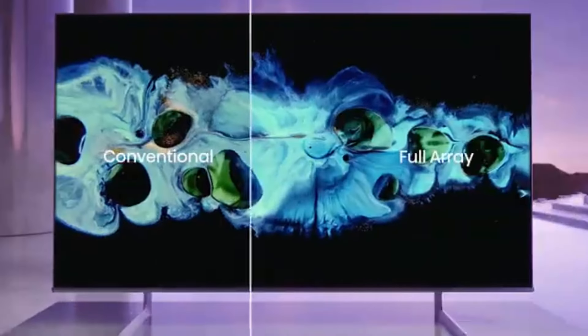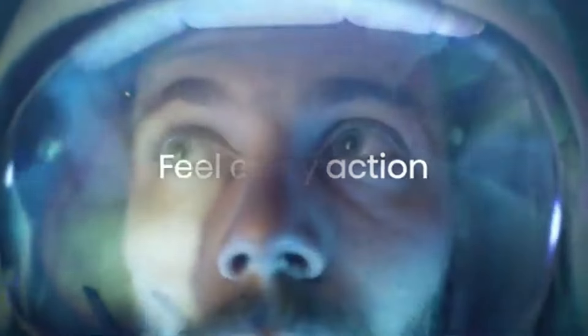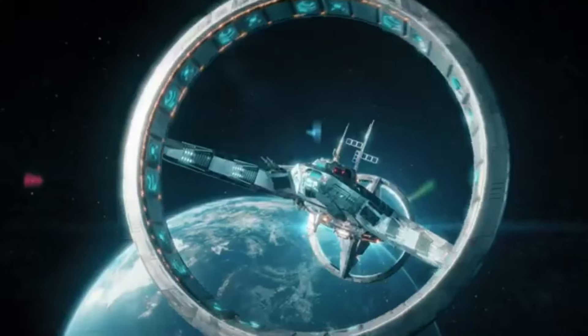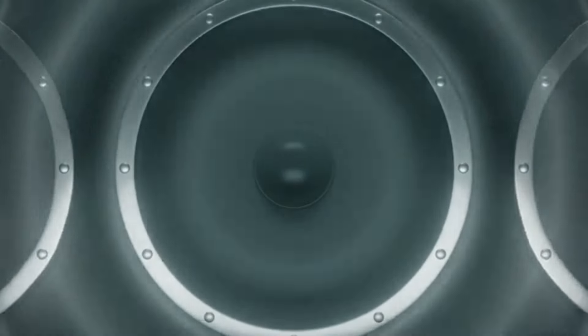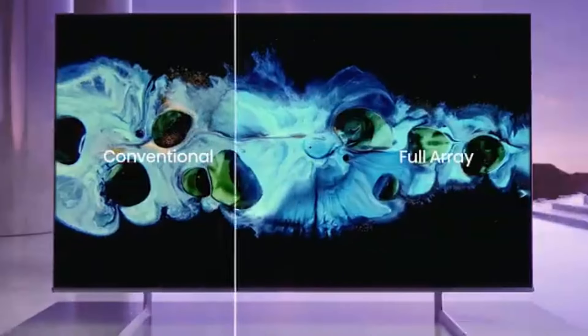The U8H also boasts a fast refresh rate, making it perfect for action-packed content. Whether it's sports or high-octane movies, the motion handling is smooth, reducing blurriness and enhancing clarity. The addition of HDMI 2.1 ports means it's ready for the latest gaming consoles, supporting features like 120Hz refresh rates and variable refresh rate (VRR) for a seamless gaming experience.